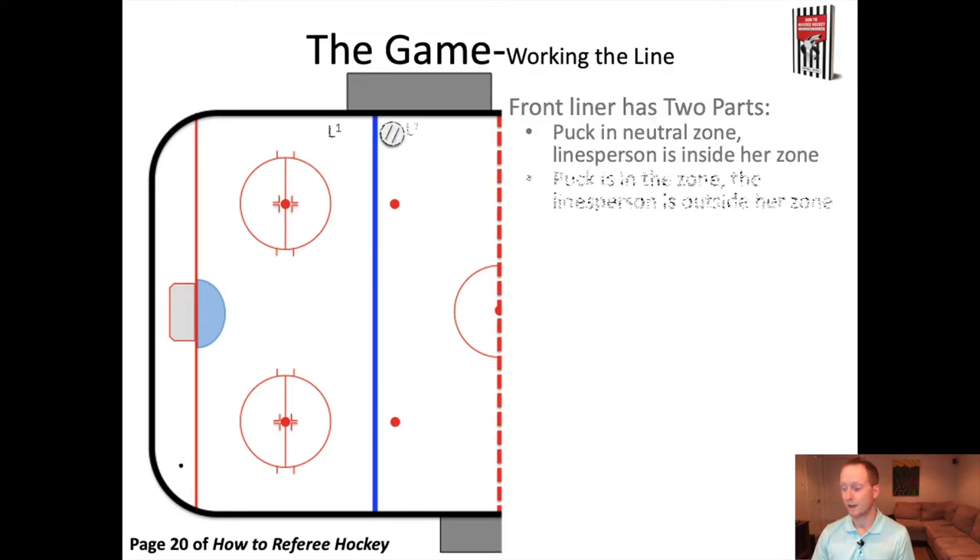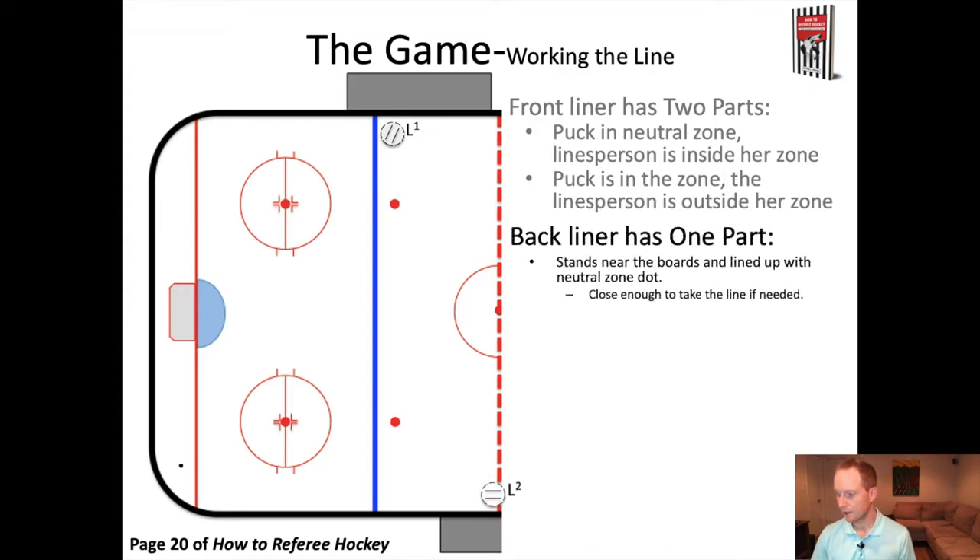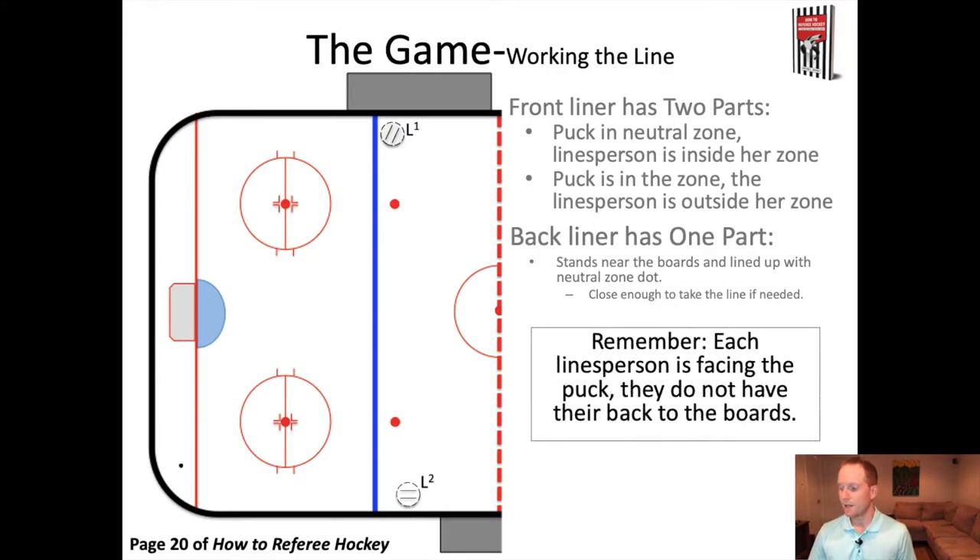Now L1 is in position to make a call about offside or not offside, and then that puck goes into the zone. At this moment, L1 is going to move back outside the line, because that's what working the line is — if the puck's in the zone you're outside the blue line, if the puck's in the neutral zone you're inside the blue line. The other liner is going to come up standing about lined up with the neutral zone dots and take a role as the back liner, ready to step up if L1 needs to get off the line. Remember that as you are working the line, you're always with your body square to that puck. You're never with your back to the boards. It's like you have a rope tying your belly button to the puck — it moves you back and forth facing that puck, which makes it easier to get out of the way and react to the play as it develops around you.